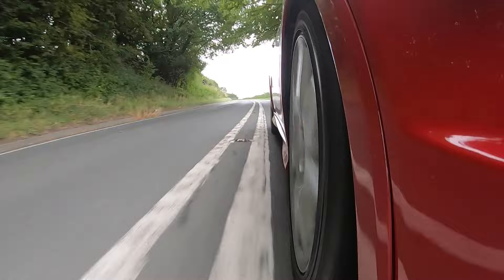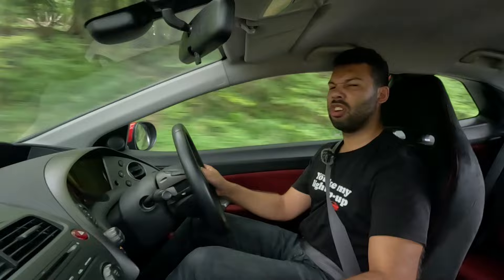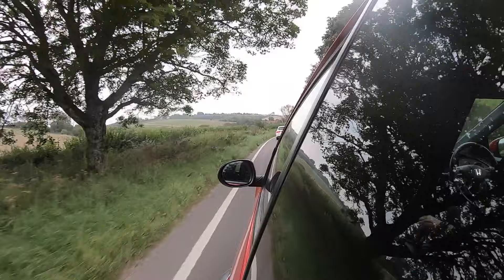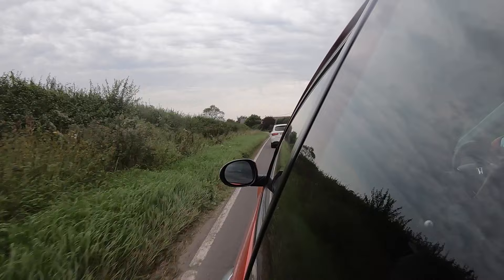I've driven many performance cars over the years and I own two performance cars — yes, an MX-5 is a performance car, mine's turbocharged. Both of those cars are on modified suspension; one's on coilovers, one is on lowering springs, and both of those ride more nicely than the FN2 does. So if you're looking for a modern classic hot hatch that offers a compliant ride, you won't want to go for this because it's a little bit of a bone shaker, if I'm going to be honest.